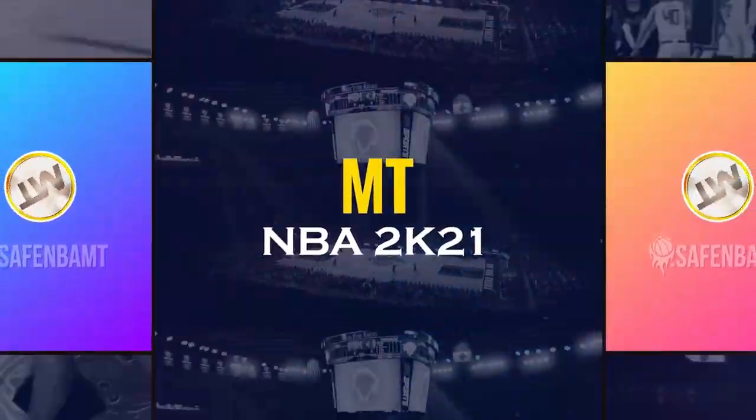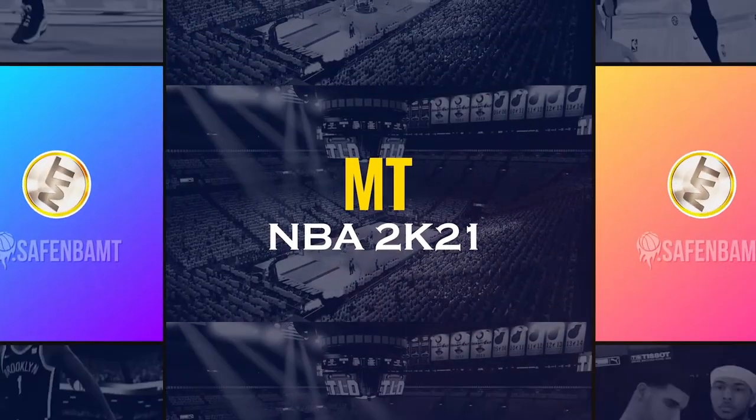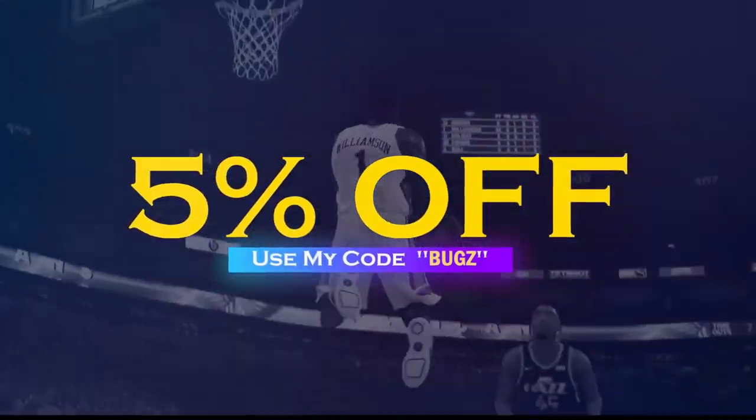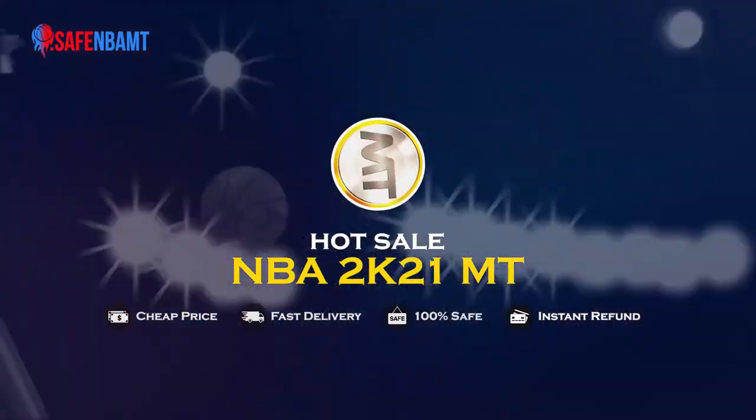What's up guys! If you want cheap, fast, reliable MT, make sure to hit up my sponsor and use code 'bugs' for five percent off checkout. Links down below in the description — hit them up right now.